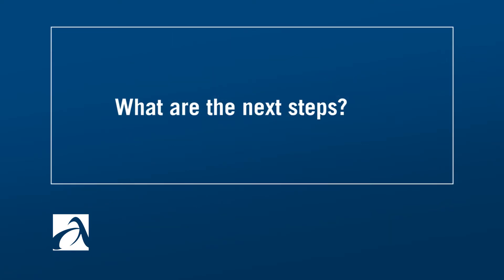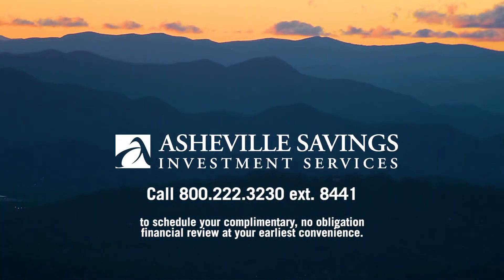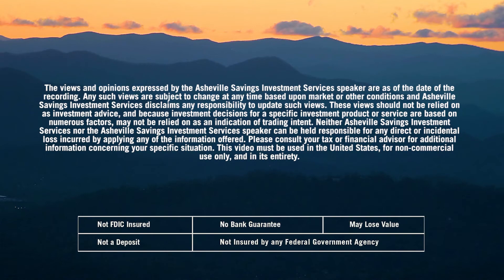What are the next steps? I'd be happy to meet with you about your personal situation to help determine if a traditional advisor relationship or our new Guided Wealth Portfolios may be a good option for you. To get started, give us a call and set up a complimentary, no obligation financial review and let's see how we can help you work towards reaching your financial goals.